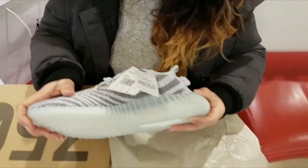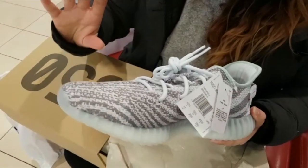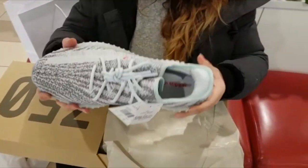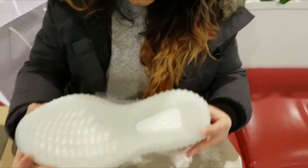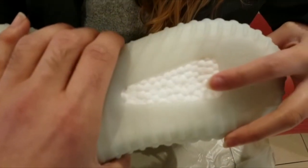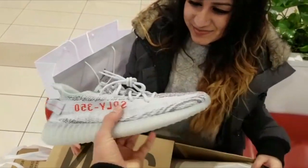And these are the first initial thoughts of the Yeezy. I really like how it's gray here and not a dark black. I think the gray looks a lot nicer than if they were a darker color. Yeah, these are fire too. Can't wait to wear them.